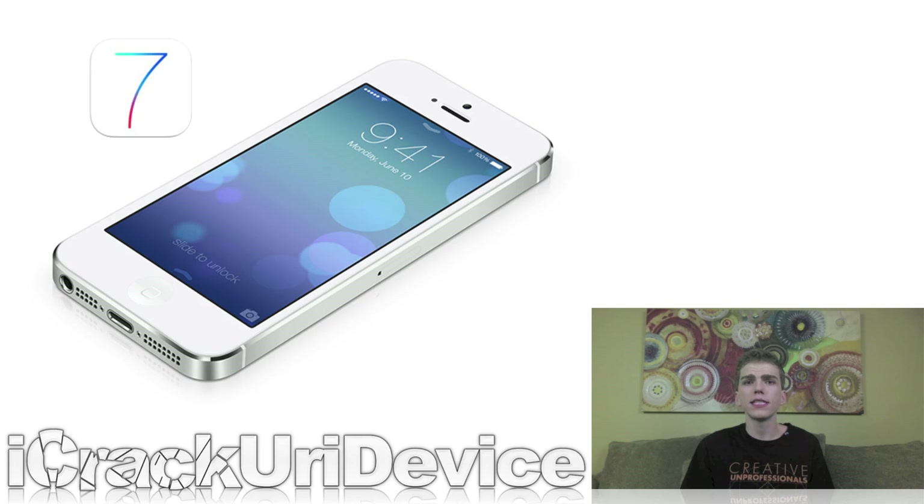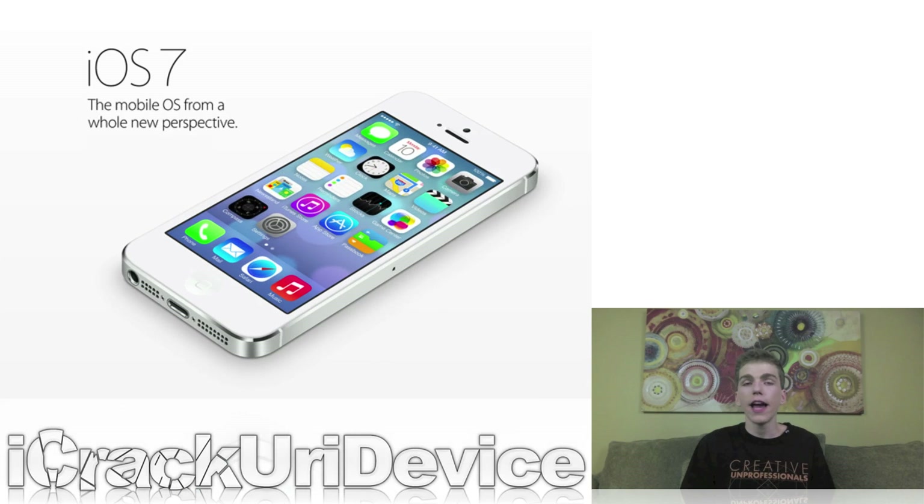For those unaware, a boot ROM jailbreak takes advantage of a hardware exploit that's impossible for Apple to patch without releasing entirely new hardware. This is why the exploits found in Red Snow — namely the Lime Rain exploit — have survived since 2010. Without reading too much into it, Posix Ninja's latest tweet may be an indication of what's to come for the future of jailbreaking, and if that's the case, it will certainly solidify the jailbreak community for years to come.